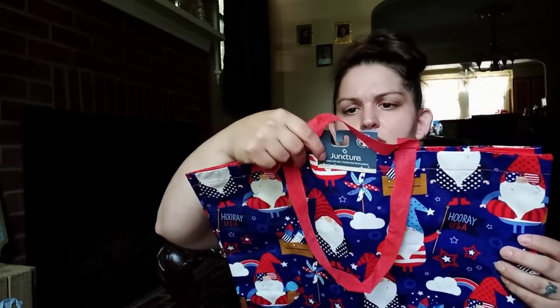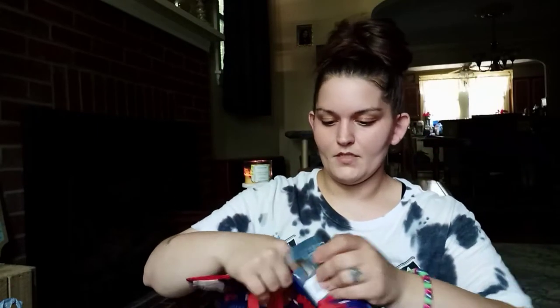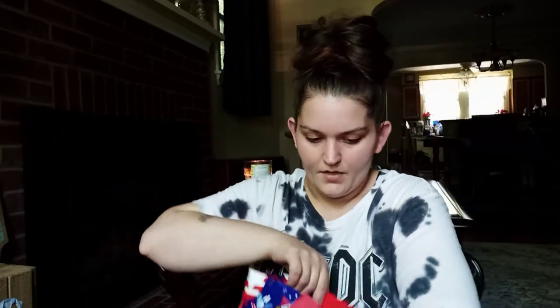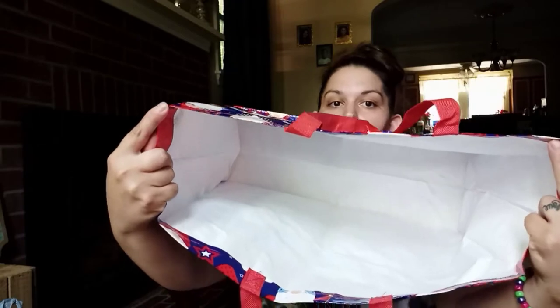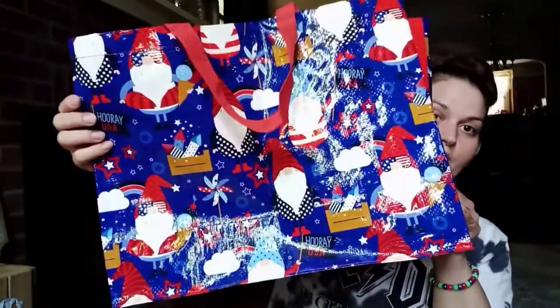It doesn't say how big it is, but let's open it up and see. It's a pretty decent size, guys — really pretty decent size, so you can put a lot of goodies in this bag. Super cute.